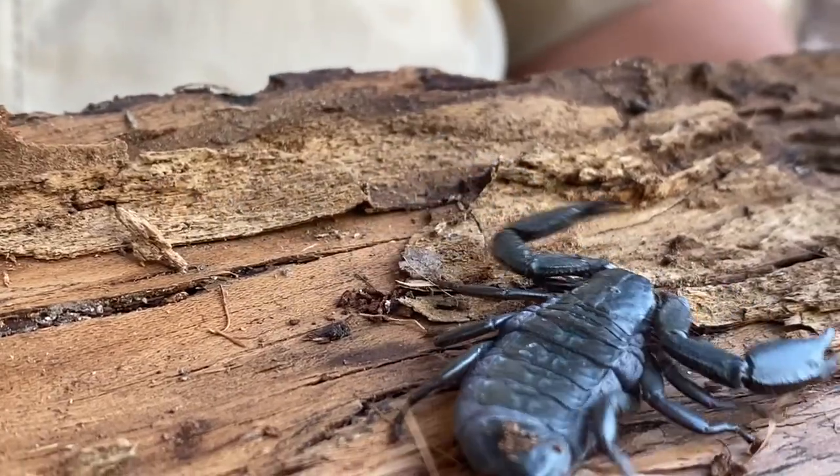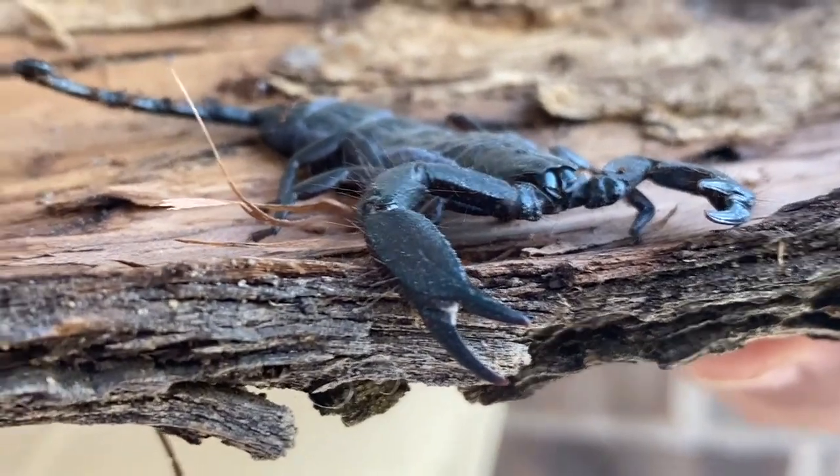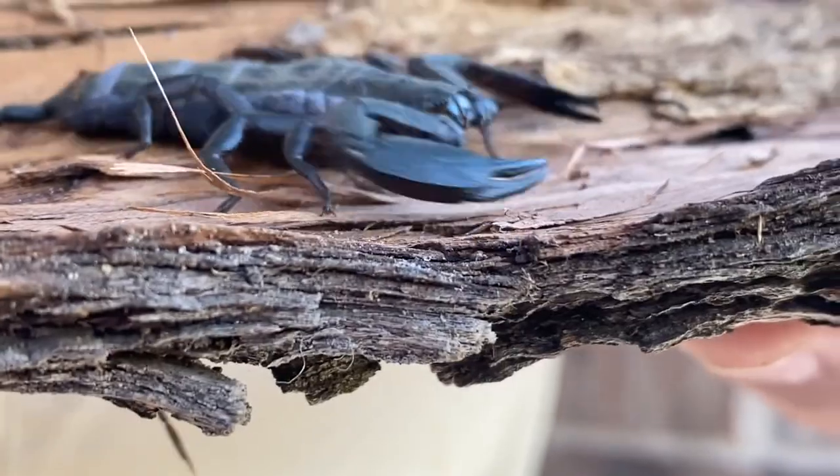This animal right here is from an organization called Critterville. We've featured them on the show a few times and we can't thank Critterville enough. Now flat rock scorpions — they're not going to kill you. The sting is not going to kill you.